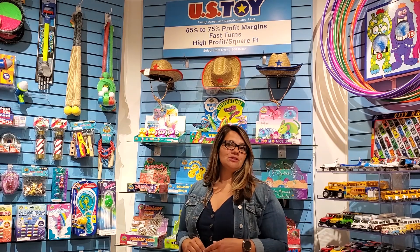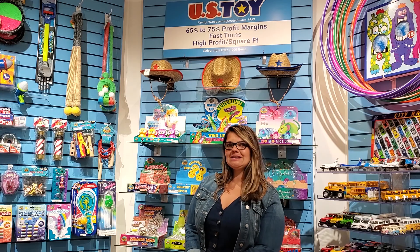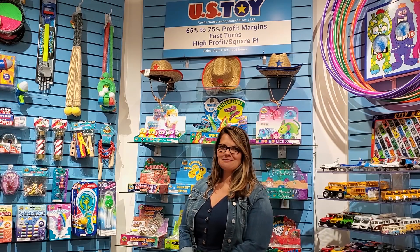Some of our reps were able to go up and visit the warehouse space US Toy has in Grand View, Missouri, and you're going to see a little bit of fun they had while they were there.